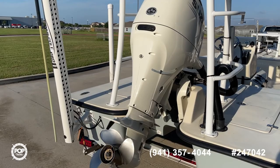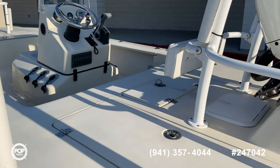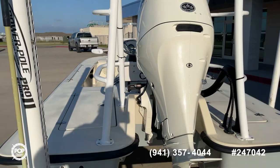From looking at the gauges, you can always tell from the odometer — looks like it's got just a little under 200 hours on it. It's equipped with a power pole, has two live wells, has under-gunnel rod holders, and it's got LEDs in all the compartments and some additional LEDs up on these fishing platforms.